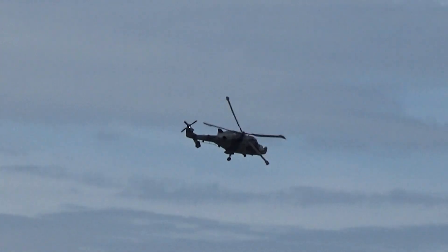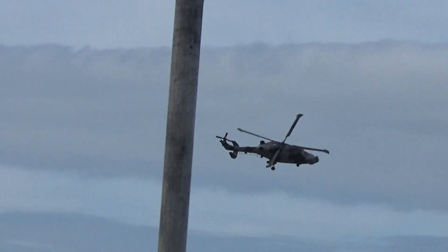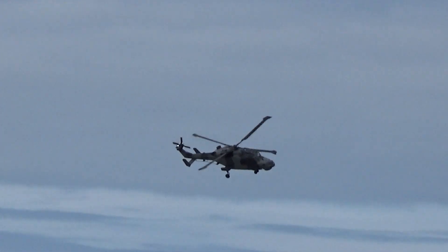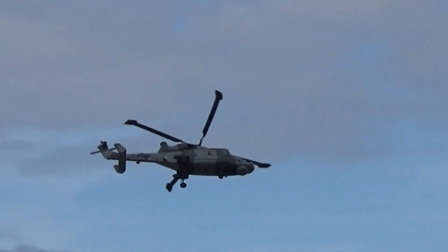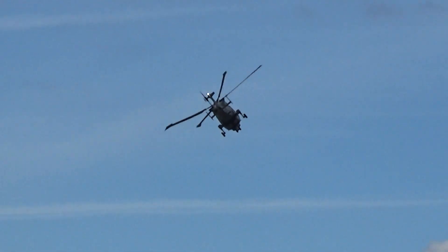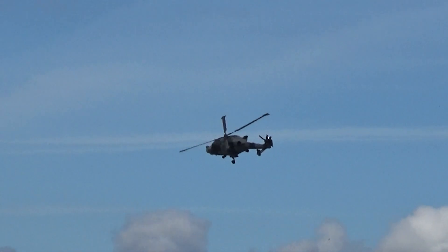The aircraft has a radar and an electro-optical device, and all of those sensors are linked into the weapons they carry. It has a top speed of about 180 to 190 miles an hour. The aircraft weighs about six tons — that's about 6,250 kilograms.